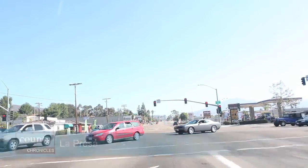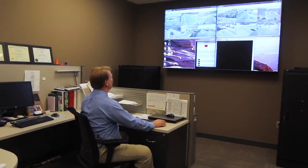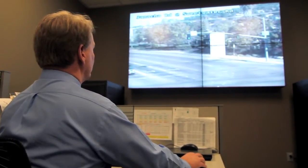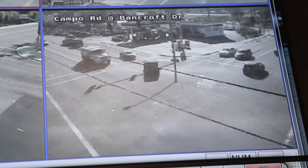Drive through some of the county's busiest intersections and you might notice that someone is watching — and that someone is Carl Hickman, from his office in Kearney Mesa. The room is called the Traffic Operations Center, and with the equipment here they can communicate with approximately 50 of their total of 188 traffic signals in the county.